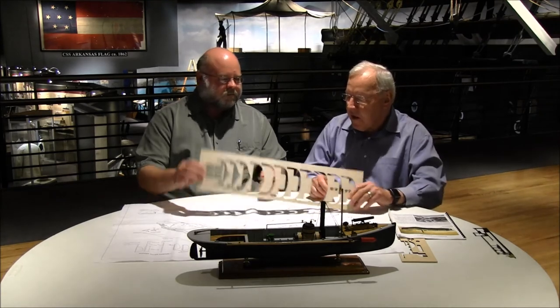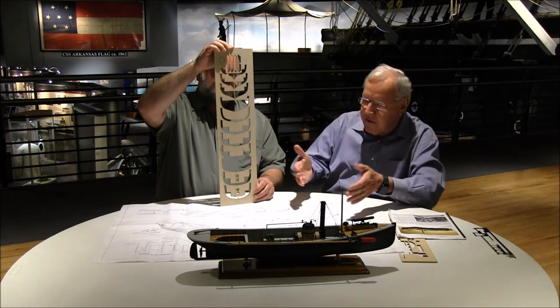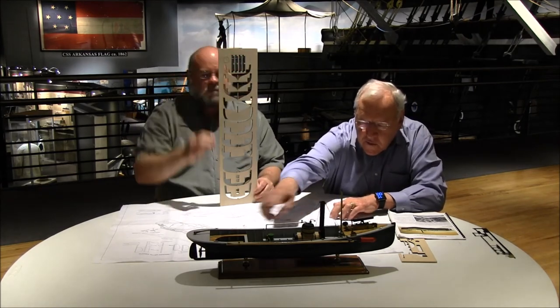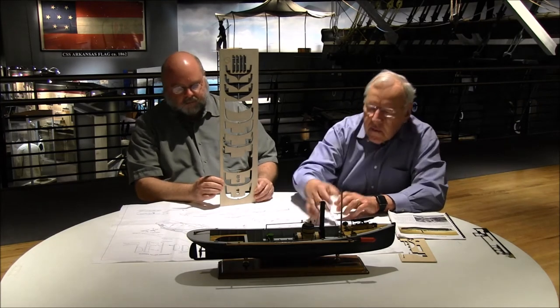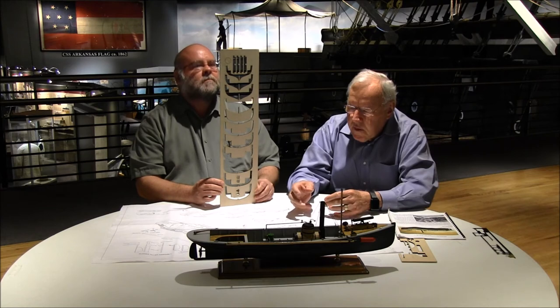When you get a model kit, the good thing is all parts are more or less cut out. If you build it from scratch, you've got to take blueprints and transfer those to wood, then cut it out on a bandsaw or coping saw — that has a lot of construction time. So I can show you, this is what the frames came in — a laser-cut pattern like this. You just break these out and sand the edges so they'll fit properly. You can see the frames along the side, below the railing on the inside. And then once the frames are in place, you do the planking.